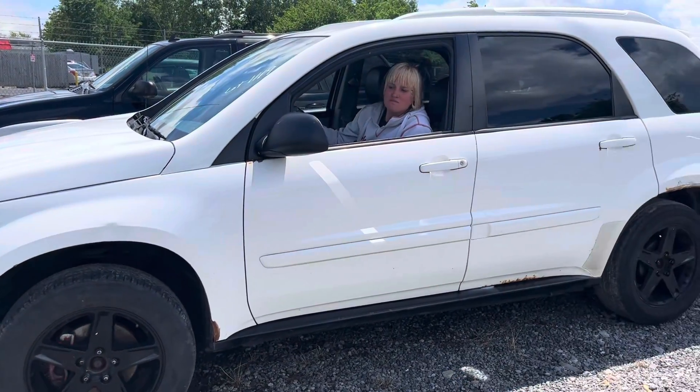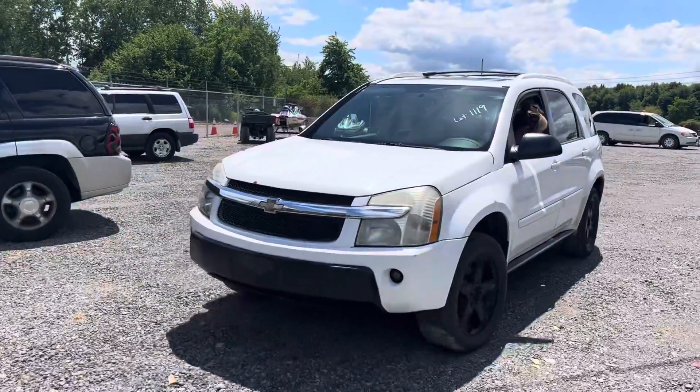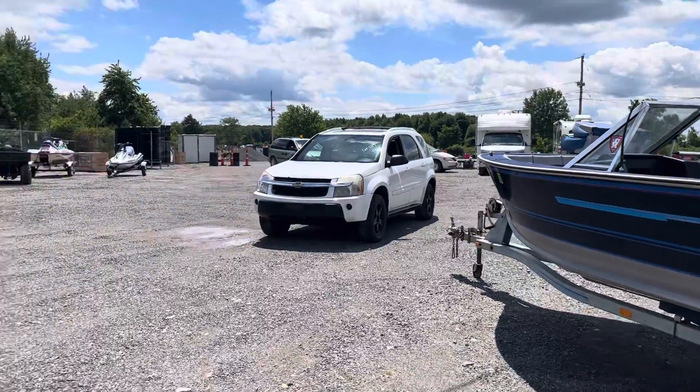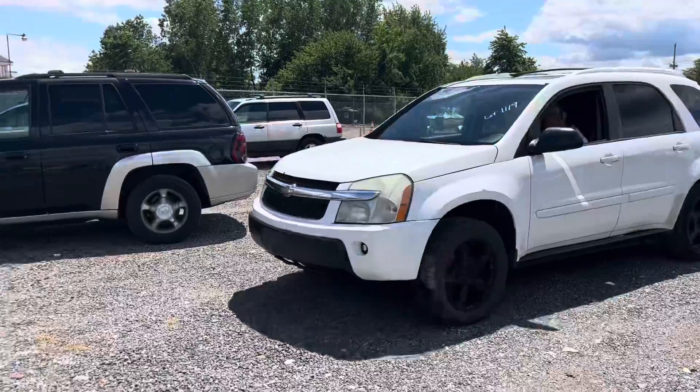Don't back into the boat, Sabrina. We got some beautiful fishing boats too — we got a Spectrum and another really nice aluminum fishing boat over there. They're really nice if you haven't seen them.